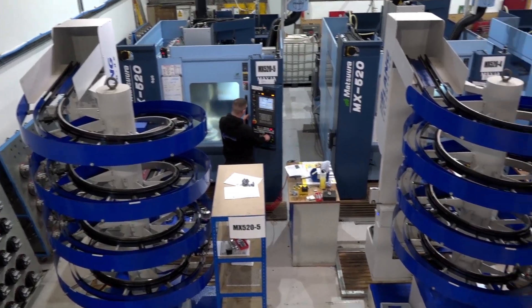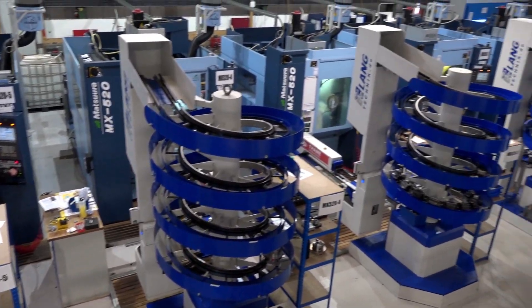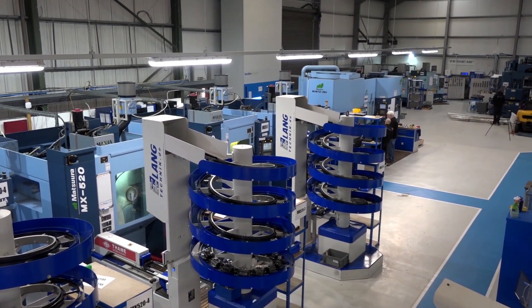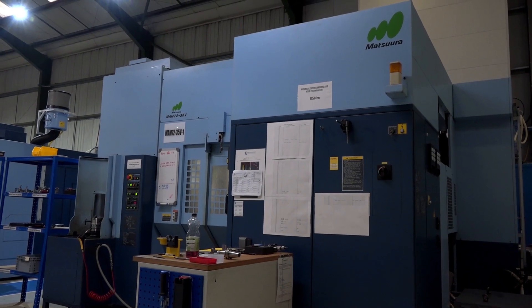We just felt we needed another — the production was going so well, we're expanding so fast that we needed to have another machine. That's an older one down there, exactly the same, but this is newer, it's faster, and the amount of work we're getting thrown at us we just needed to up our game.